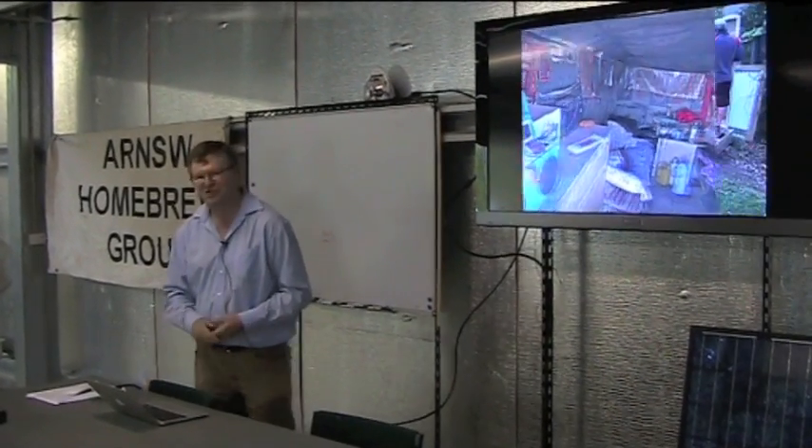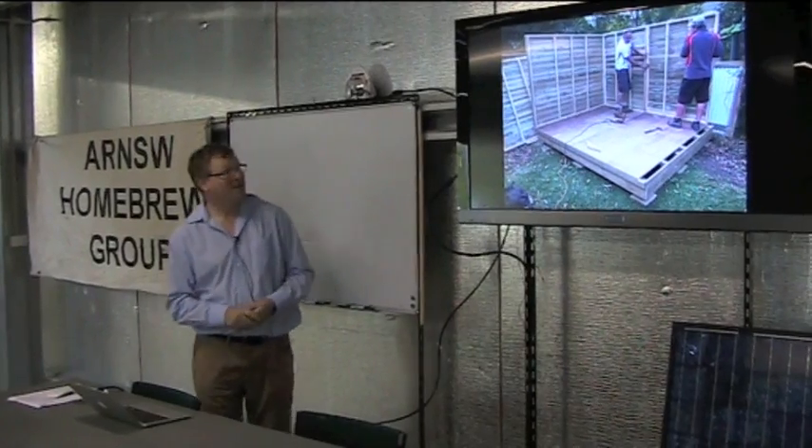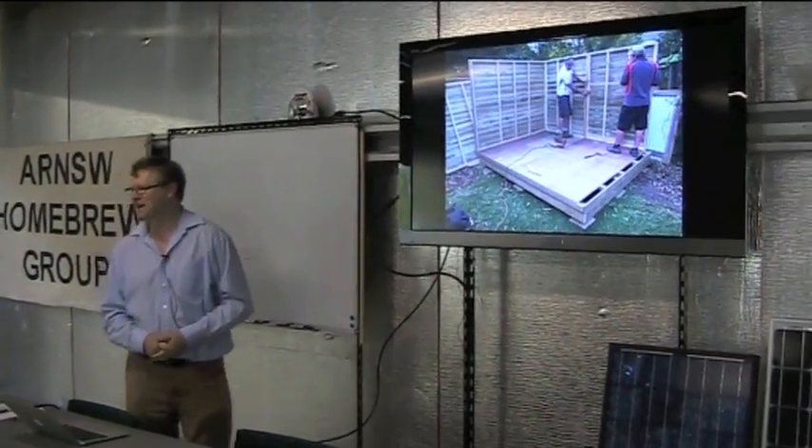So I wanted to put in a new shack at home, and this is it being constructed. I'll show you how it looks at the end.